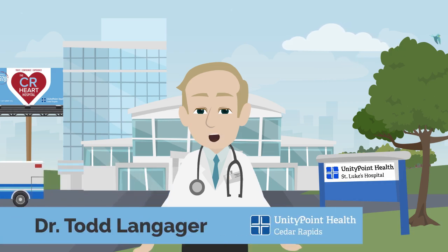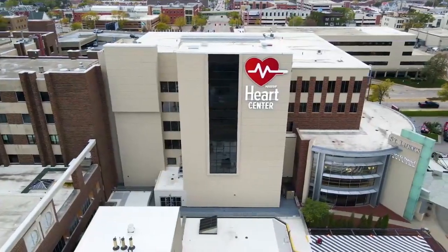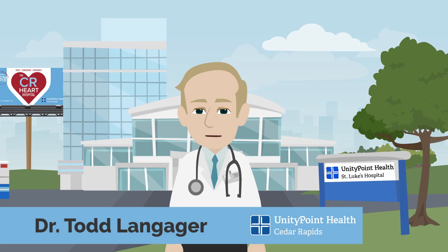I'm Dr. Todd Longugger, cardiologist at St. Luke's Heart Care Clinic, here to talk to you about six numbers to know for your heart health.